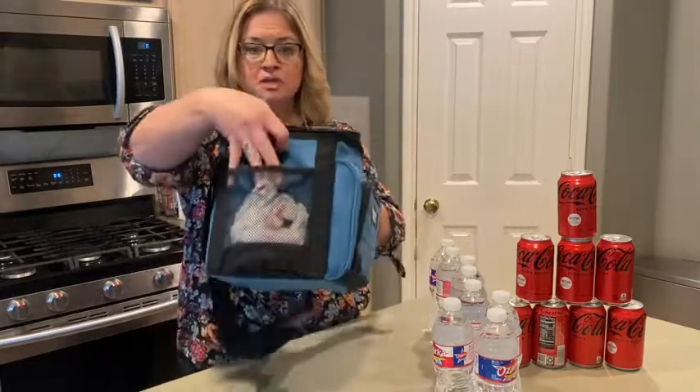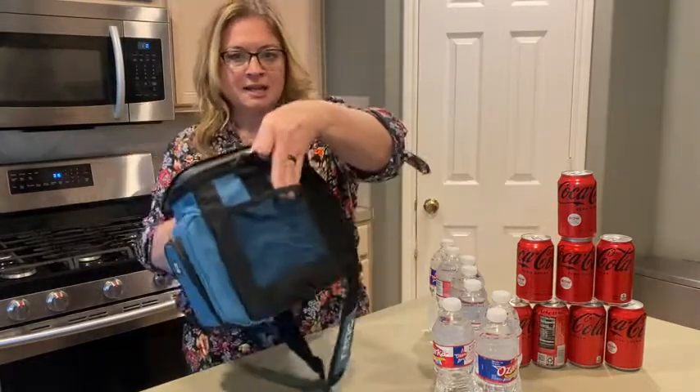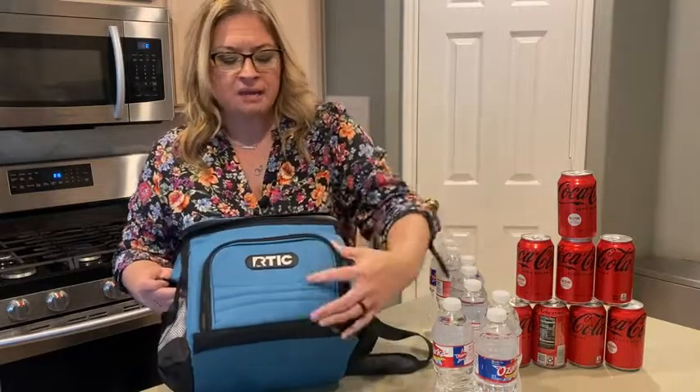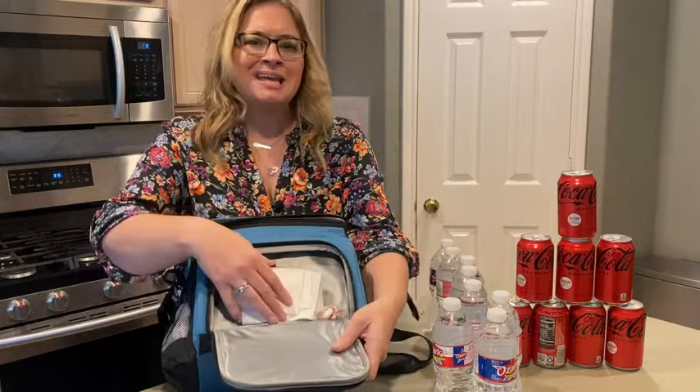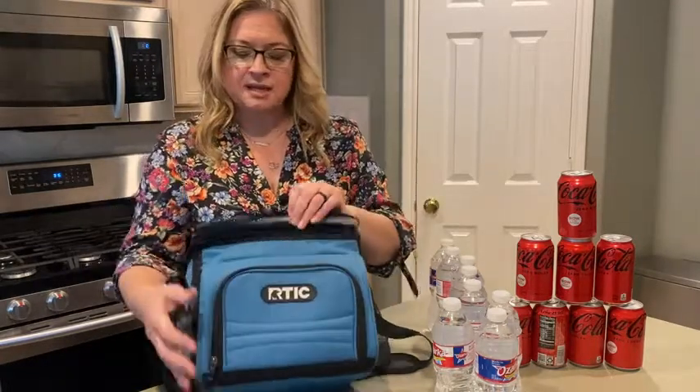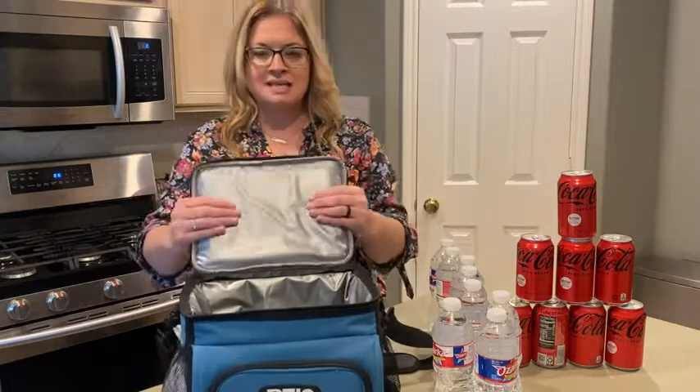This is a soft side cooler. It has two mesh pockets — I keep my trash bag in one. The other pocket has a zipper with a good amount of room. I keep my napkins, candy, and usually my disposable silverware in there.